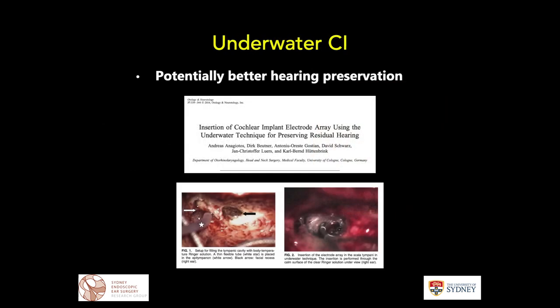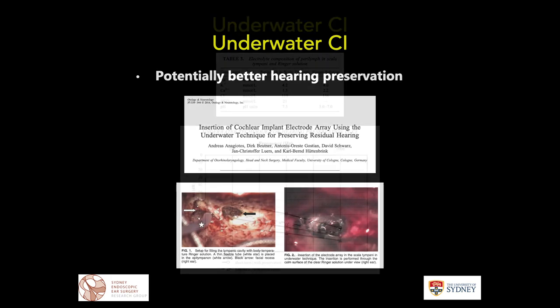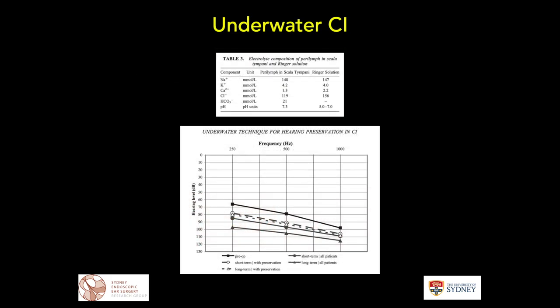This is not a new idea — work has been published over the last 10 years. Here is interesting work from Germany published in 2016 in Otology and Neuro-Otology. They performed a historical control cohort study with a standard canal wall-up mastoidectomy and posterior tympanotomy, then filled the middle ear with Ringer solution and inserted the cochlear implant underwater. The graph shows a significant improvement in hearing outcomes compared to dry insertion.